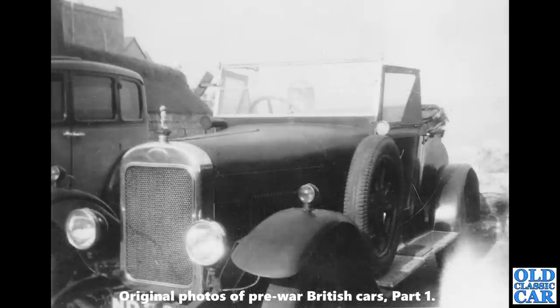A close-up view of another car now — this is a vintage machine and it is a Kleiner, sometime from the 1920s. It appears to be a two-seat tourer, but more than that I can't really tell. There's an interesting mascot on the radiator.